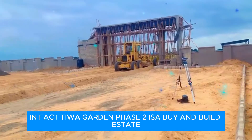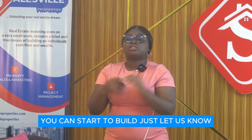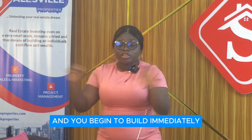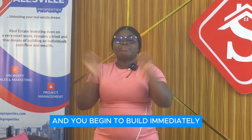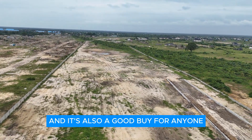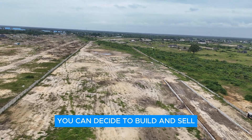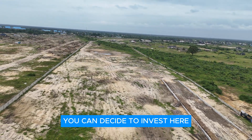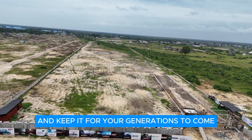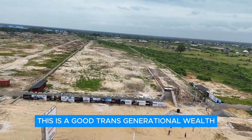Tiwa Garden Phase 2 is a buy-and-build estate — you can begin to build immediately after you have been allocated. Just let us know, we'll give you a superb location and you can begin building right away. This is fantastic for investment and also a good buy for anyone. You can decide to build and resell, invest and sell later in the future, or invest and keep it for generations to come.